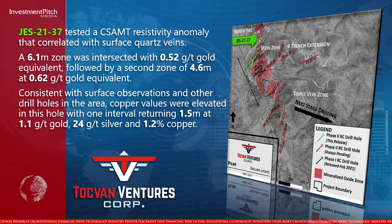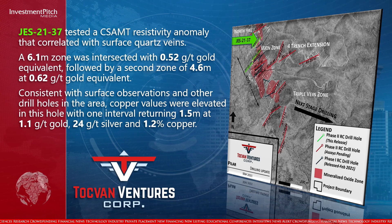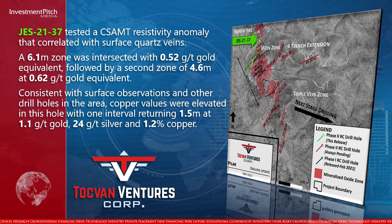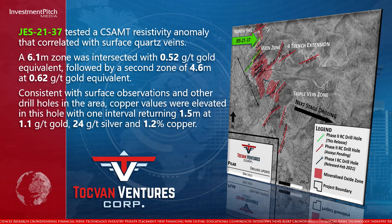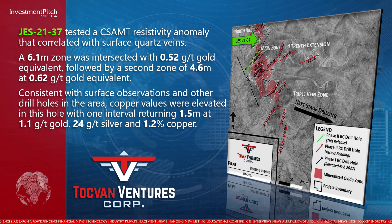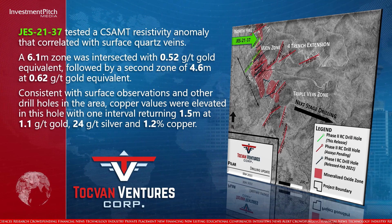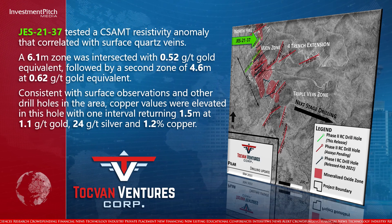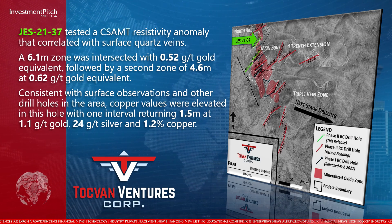JUST-2137 tested a resistivity anomaly that correlated with surface quartz veins. A 6.1-metre zone was intersected with 0.52 grams per tonne gold equivalent, followed by a second zone of 4.6 metres at 0.62 grams per tonne gold equivalent. Consistent with surface observations and other drill holes in the area, copper values were elevated, with one interval returning 1.5 metres at 1.1 grams per tonne gold, 24 grams per tonne silver, and 1.2% copper.